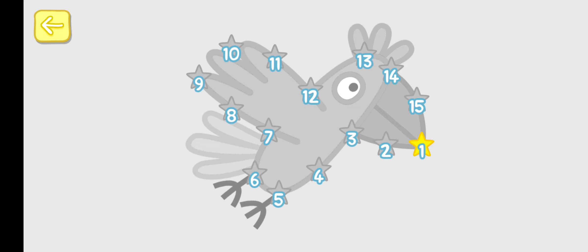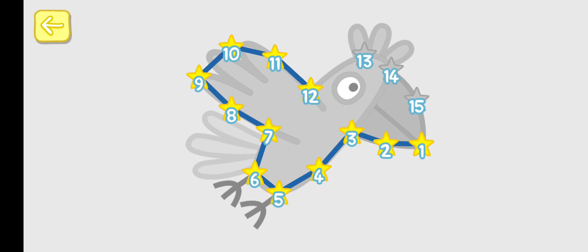You can win a sticker for 1, 2, 3, 4, 6, 8, 10, 12, 15.